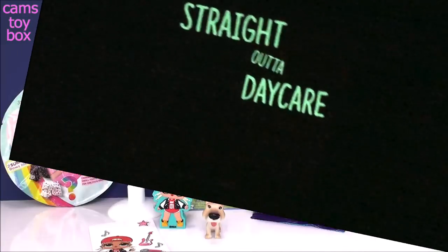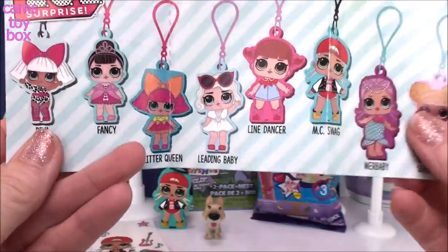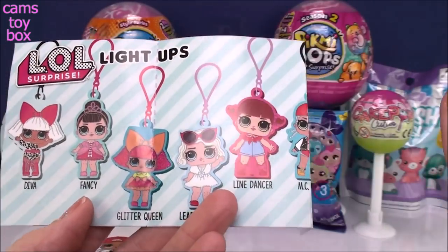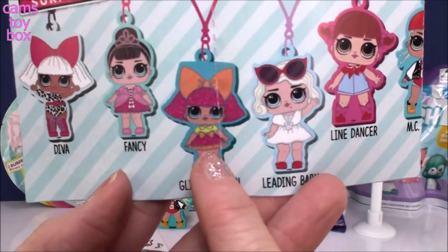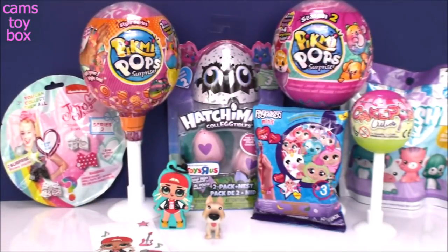I want to show you the checklist really quick. These are all the different ones to collect — they are absolutely beautiful, I think they're so super pretty. I've gotten most of them. I still need Glitter Queen, Fancy, and Diva, so I definitely need to get more of these.